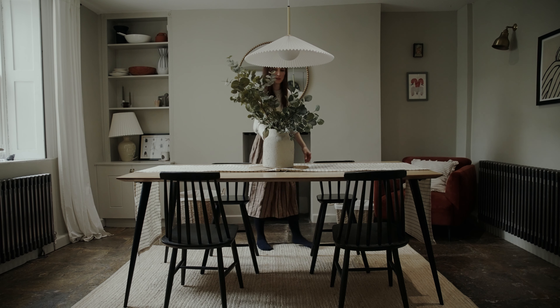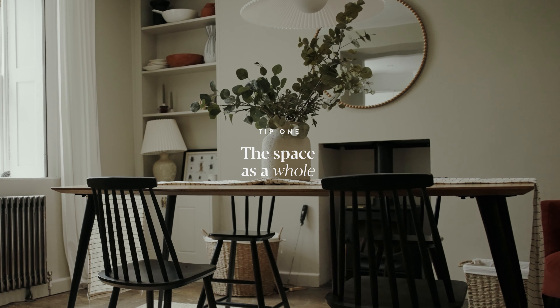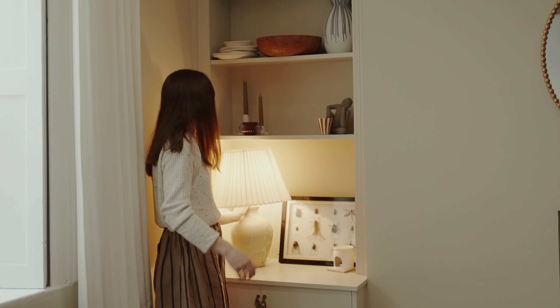So my first bit of advice when you're designing your space: think about it as a whole and make sure you have common themes running through — common colours, textures, lighting, finishes.